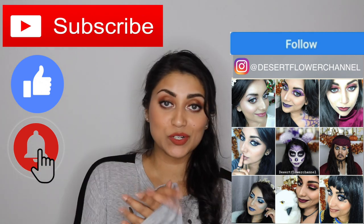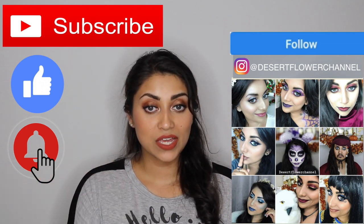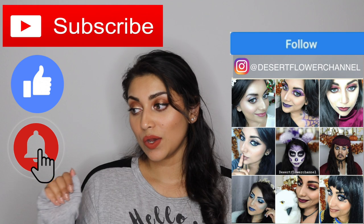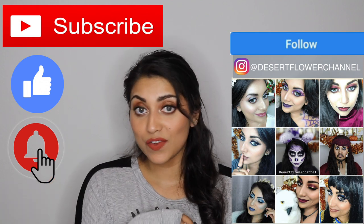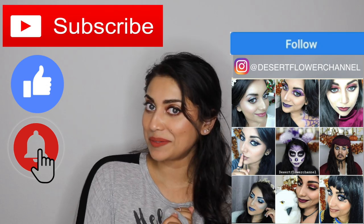During the fall time and Christmas time, which are my favorite times of year, I typically have an abundance of videos, so I will most likely have multiple uploads throughout the week. So trust me, you don't want to miss out! All righty, without further ado, let's get started!